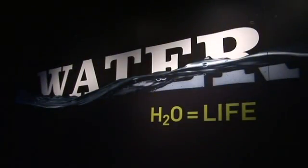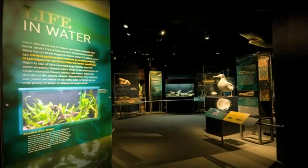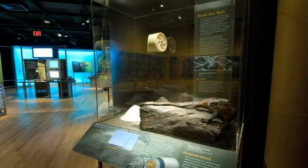Water, H2O, equals life. It's a simple equation, yet it took over two years for the American Museum of Natural History to research, write and present the most comprehensive exhibition about water to date.